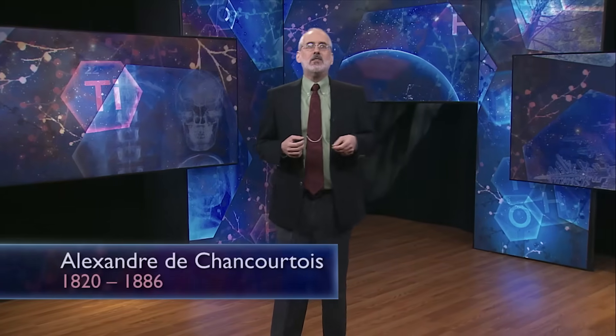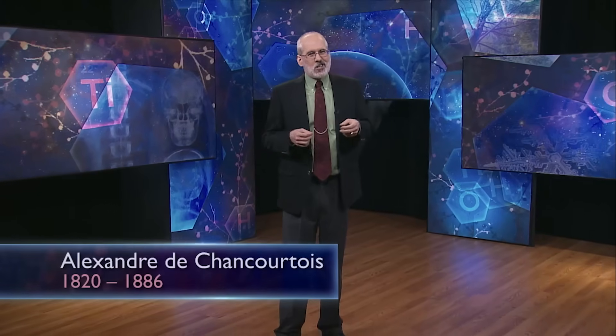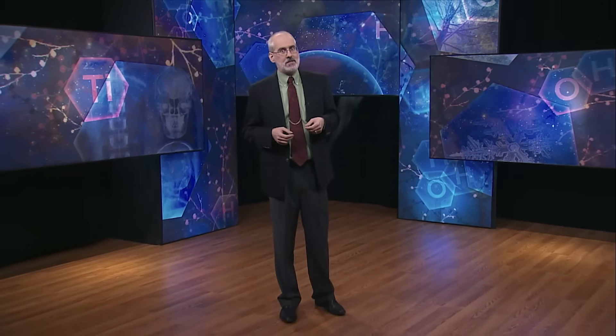By 1860, about 60 chemical elements were known — enough for scientists to start organizing them. The first person to recognize that there was a repetition in the properties of the elements was the French geologist Alexandre de Chancourtois. Unfortunately, he used a lot of geology terminology, and his contributions were missed by the chemists at the time.